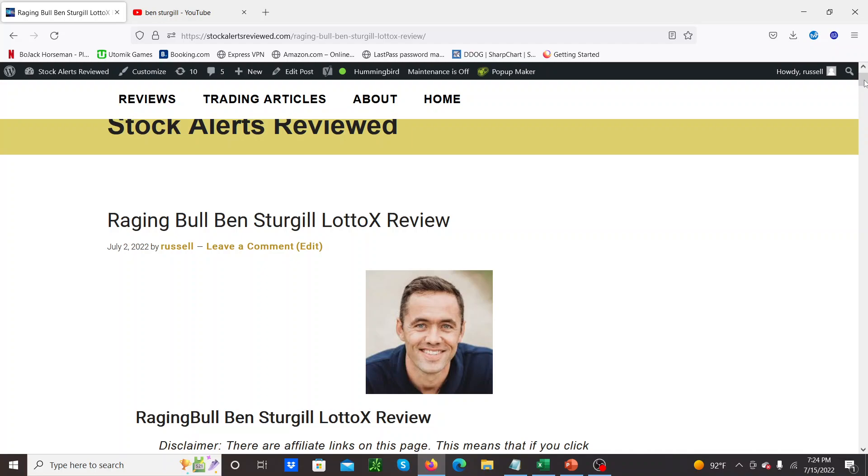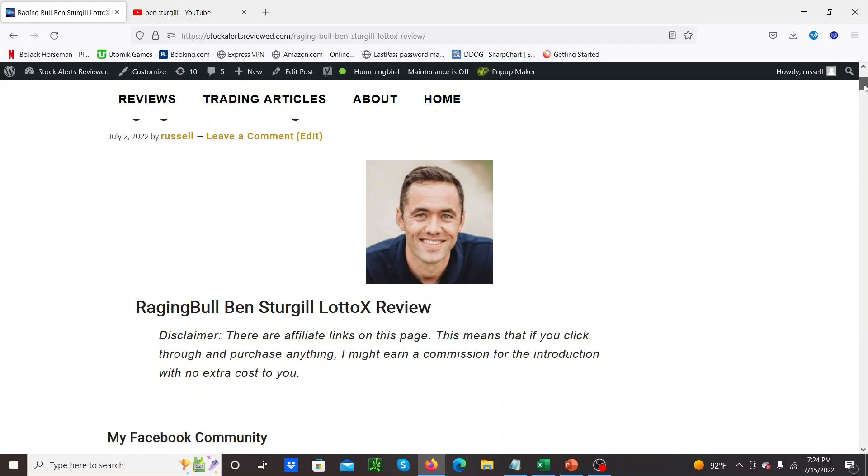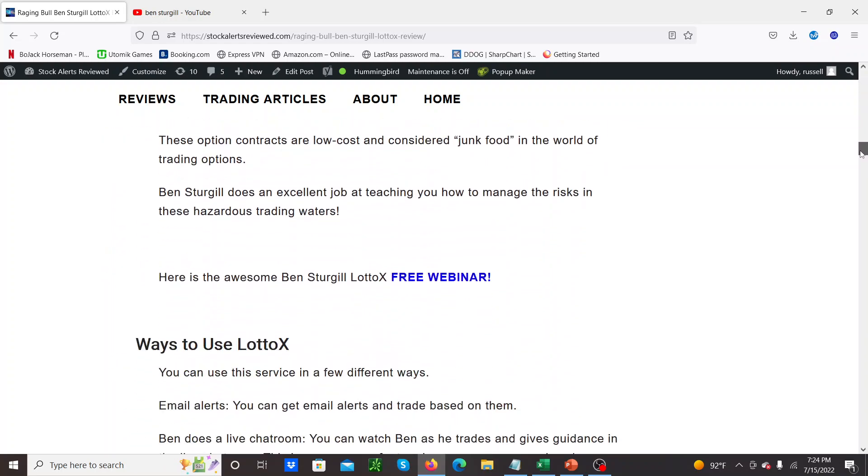These ideas generally all work — it's just how to manage the positions that can be a little tricky. Anyway, if you guys don't know, this is Ben Sturgill. He's an ex-professional basketball player. He now runs like five different services at Raging Bull.